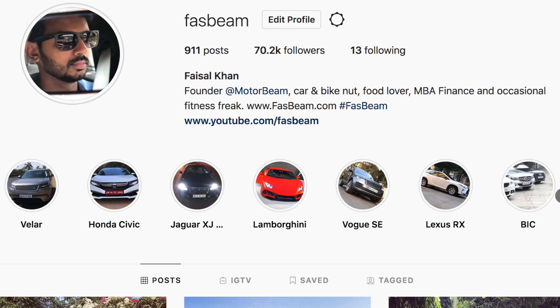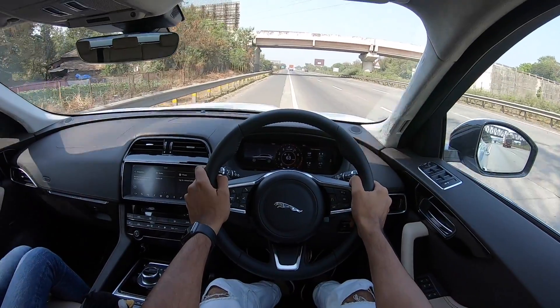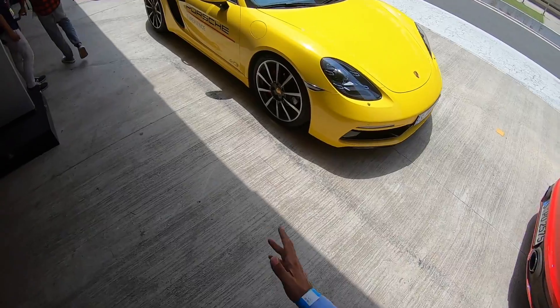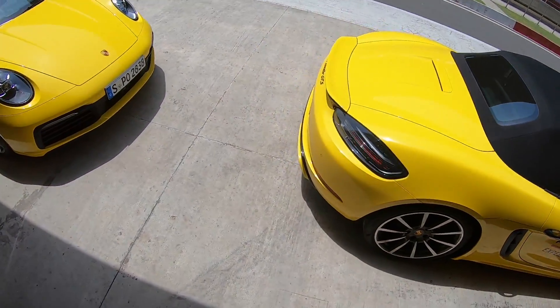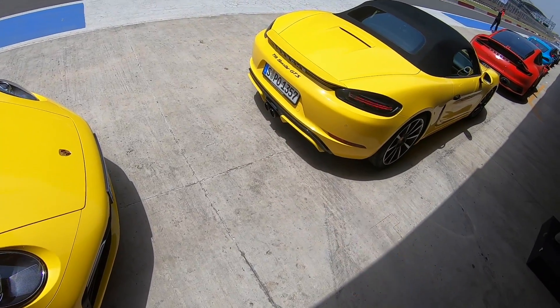Hi guys, follow me on Instagram to never ever miss any of my crazy updates. It is the GTS, the Boxster GTS. Looks lovely and the 718 Boxster GTS.